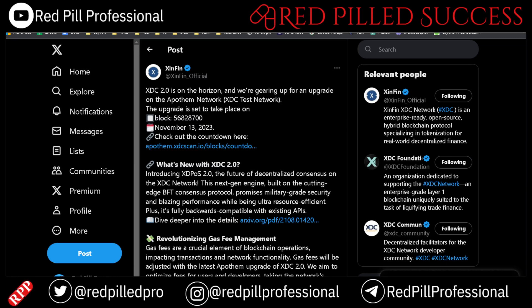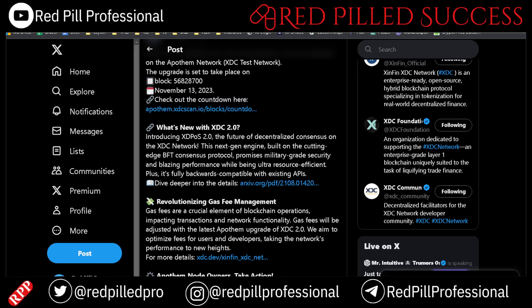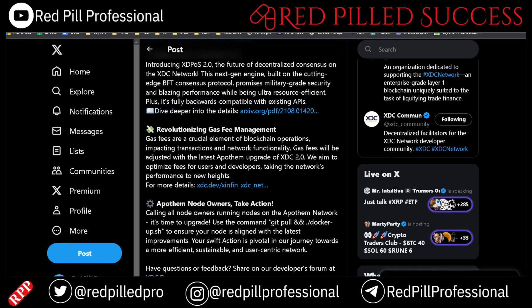So what's new with XDC 2.0? It is built on a new Byzantine fault tolerant consensus protocol, promising military-grade security and performance while being ultra-resource efficient — because it's not proof of work. It's fully backwards compatible with existing APIs. They are also revolutionizing gas fee management, which will be adjusted with the 2.0 upgrade, and they aim to optimize fees for both users and developers.